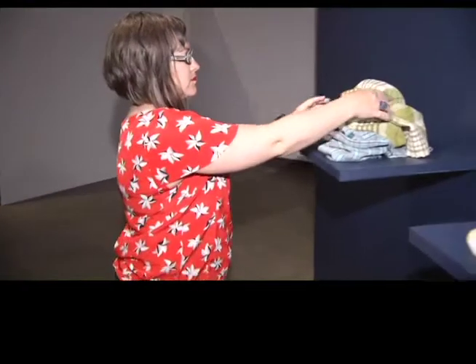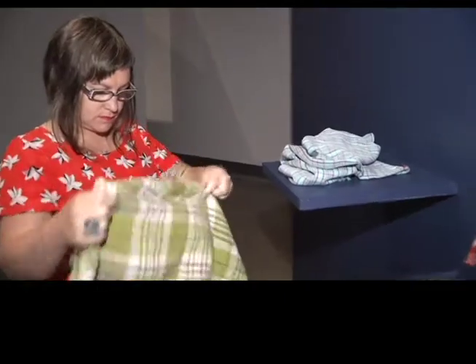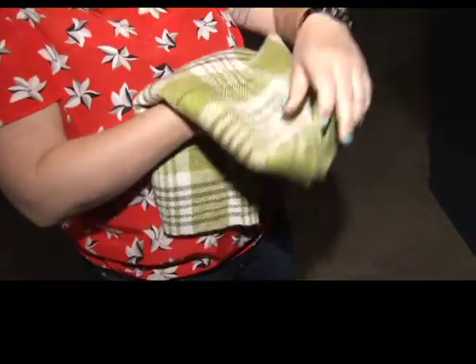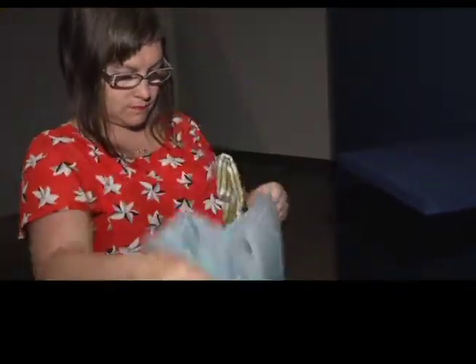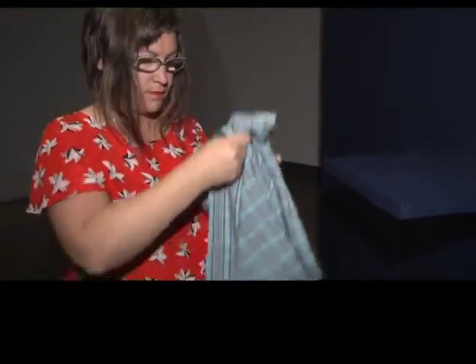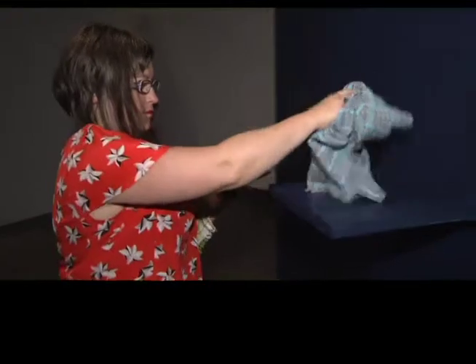Michelle has taken her obsession further by learning to weave so she can replicate her husband's plaid shirts. I'm making handmade reproductions of them through weaving — last summer I went and bought a floor loom and started teaching myself how to weave copies of his shirts.